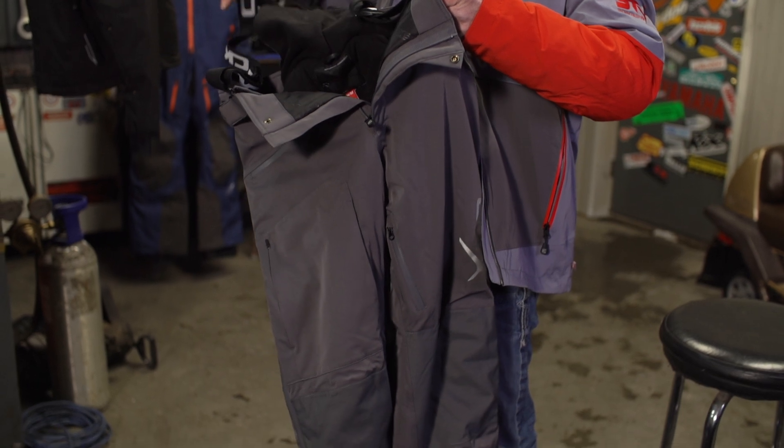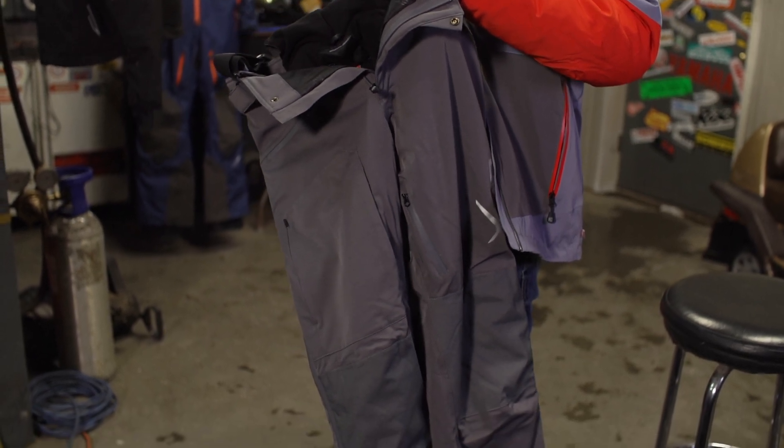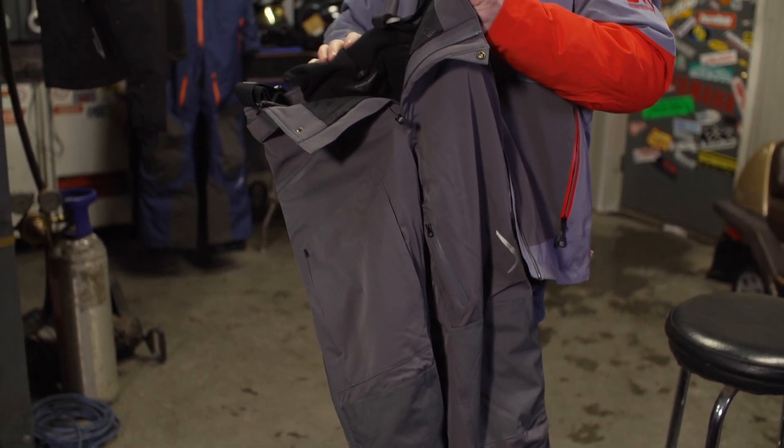Overall, two-piece suits do offer the ability to remove just the jacket when you need to, or mix and match tops and bottoms to suit different occasions. I still wear a two-piece from time to time, especially if I know I'm going to be in and out of a warm place throughout the day. But one thing to remember when choosing a two-piece snowmobile suit is that there should be some sort of mechanism — usually an elastic band around the midsection — that prevents air and snow from being blown up into the small of your back.